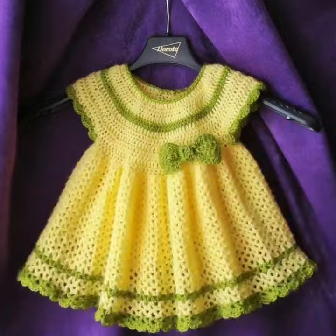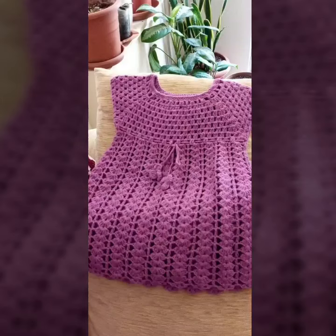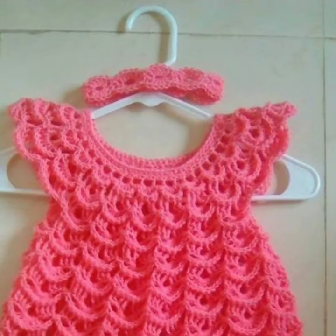You will see in this video many different free crochet baby girls frog designs. I'll always try to bring more useful videos and more useful content for you guys.